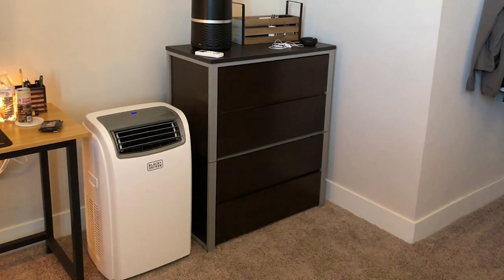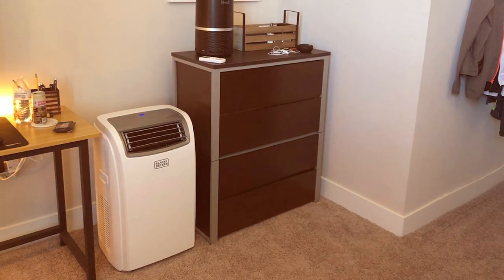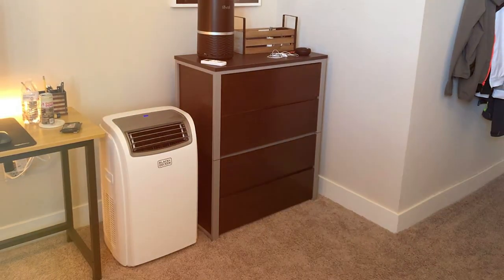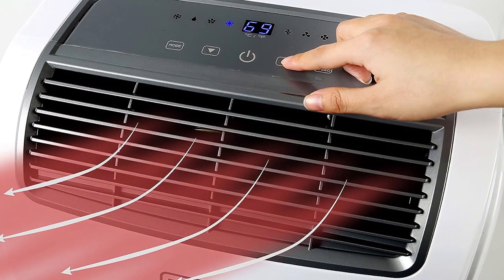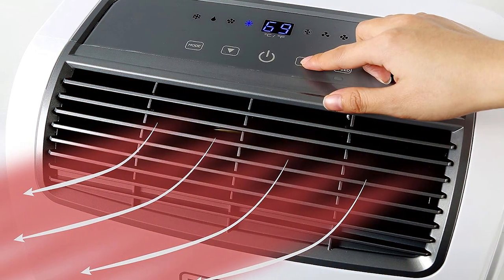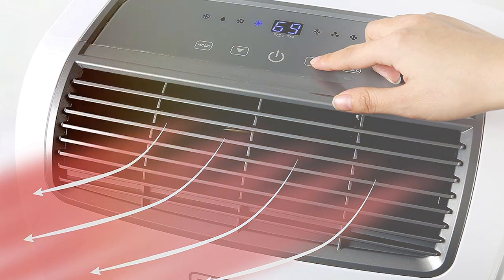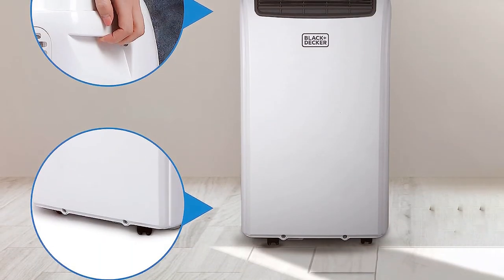The BP-HCT14HWT boasts 14,000 BTUs of cooling power, ensuring that even on the hottest summer days you'll stay cool and relaxed. It also features an 11,000 BTU heating element, allowing you to stay warm during the winter months. With its 4-in-1 functionality, it serves as an air conditioner, heater, dehumidifier, and fan, providing you with complete climate control.